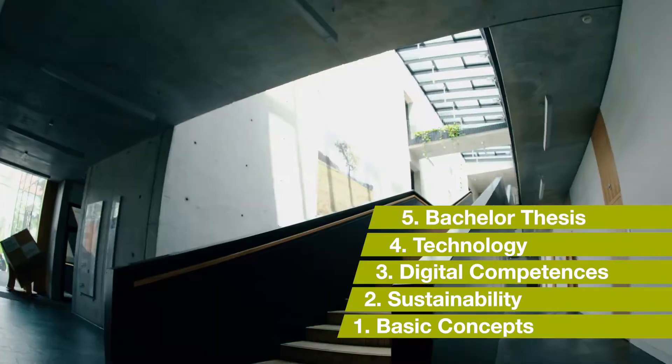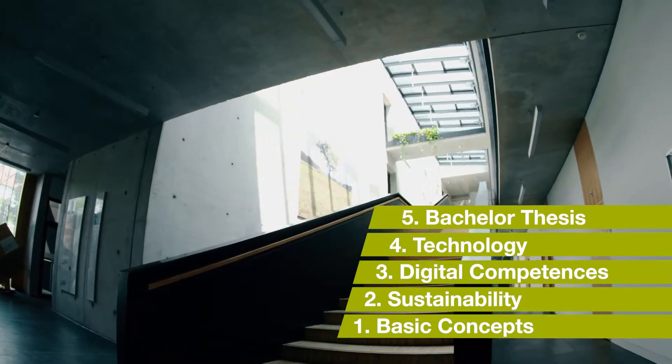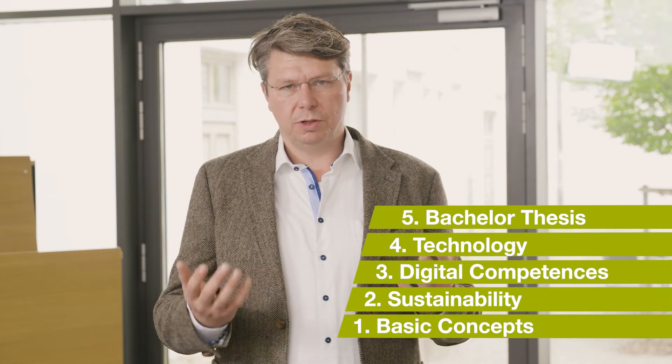The fifth part covers all the applications in the bachelor thesis or project studies, where students work with companies on research projects.